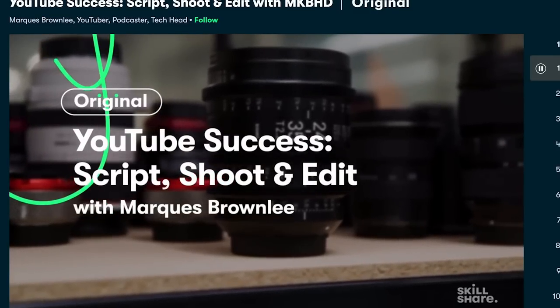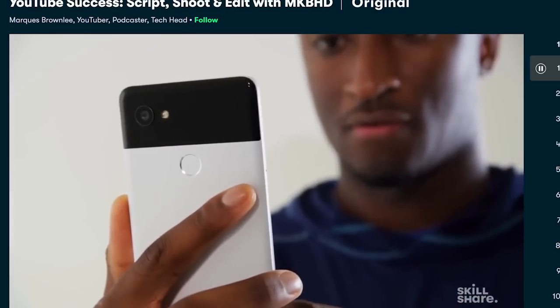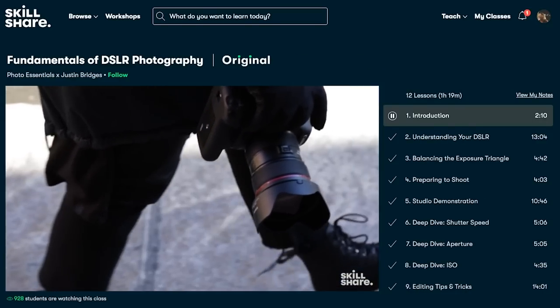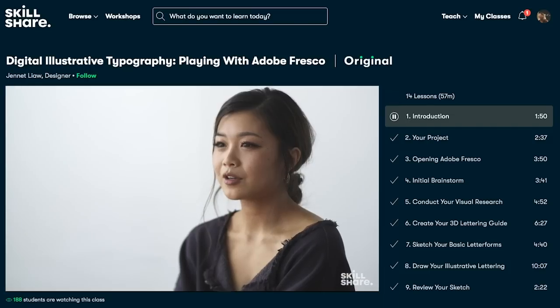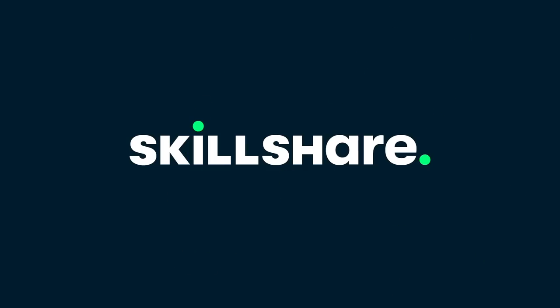But first, I want to thank today's sponsor, Skillshare. Skillshare is an online learning community with thousands of inspiring classes for creators. Explore new skills, deepen your existing passions, and just get lost in the creativity. Skillshare is curated specifically for learning, meaning there are no ads and they're constantly launching new premium classes so you can stay focused. I personally have been enjoying YouTube Success with Marques Brownlee, also known as MKBHD — he's got a full course on YouTube and how to create interesting videos. You can also take classes ranging from leadership and management, online marketing, and even photography. Skillshare is offering the first thousand subscribers who click the link in the description below a one-month free premium membership.